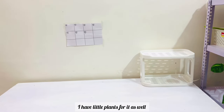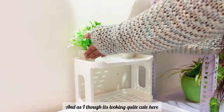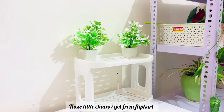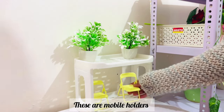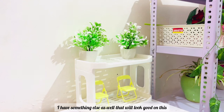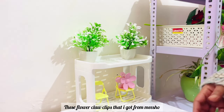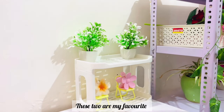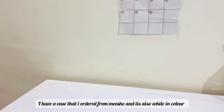I ordered some stuff from Amazon as well. This organizer I got from Amazon and I have little plants for it — as I thought, it's looking quite cute. Here I have little chairs that I got from Flipkart — these are quite cute mobile holders. I have something else that will look good on this too. These flower clips I got from Meesho and these two are my favorite — see how cute it looks.